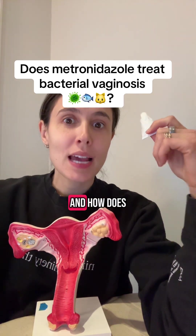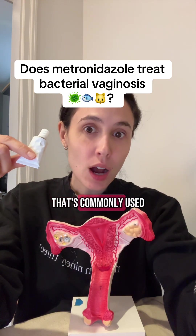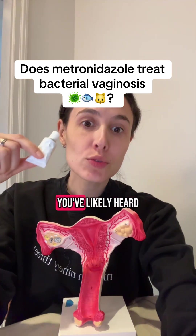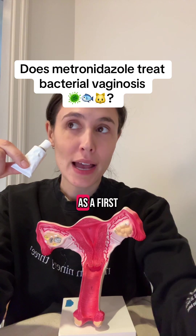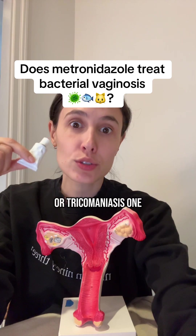What is metronidazole and how does it work? Metronidazole is an antibiotic that's commonly used to treat bacterial and parasitic infections. You've likely heard of metronidazole as a first-line treatment for things like bacterial vaginosis or trichomoniasis.